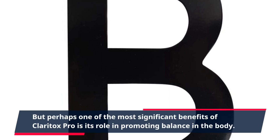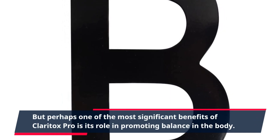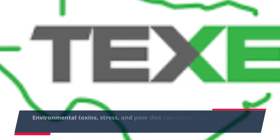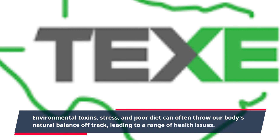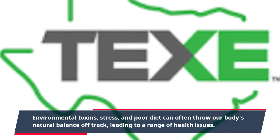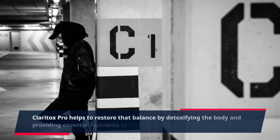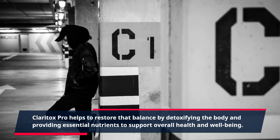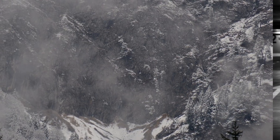But perhaps one of the most significant benefits of Claritox Pro is its role in promoting balance in the body. Environmental toxins, stress, and poor diet can often throw our body's natural balance off track, leading to a range of health issues. Claritox Pro helps to restore that balance by detoxifying the body and providing essential nutrients to support overall health and well-being.